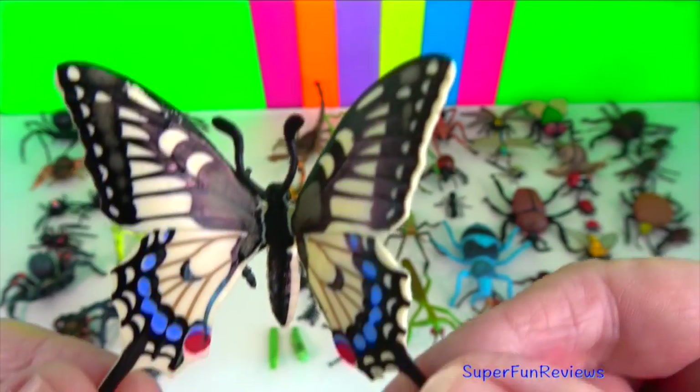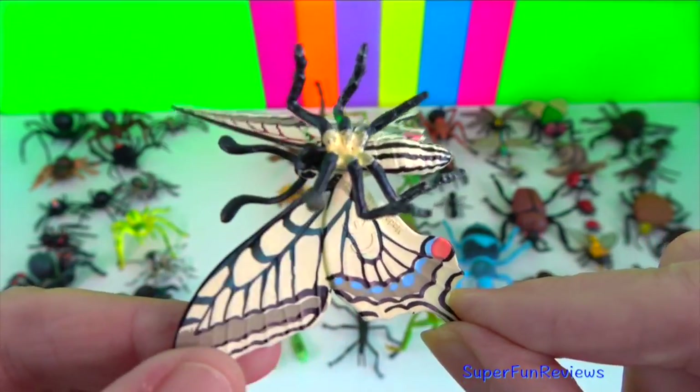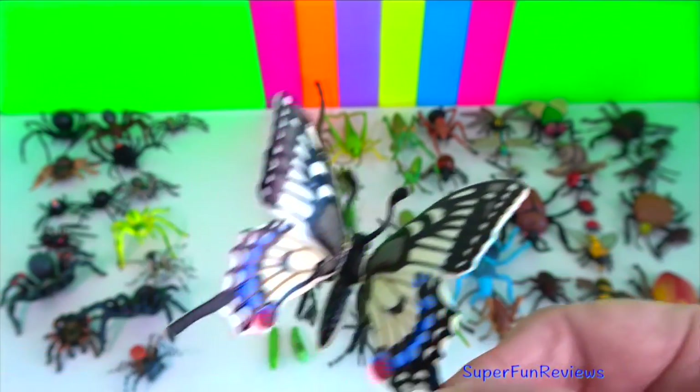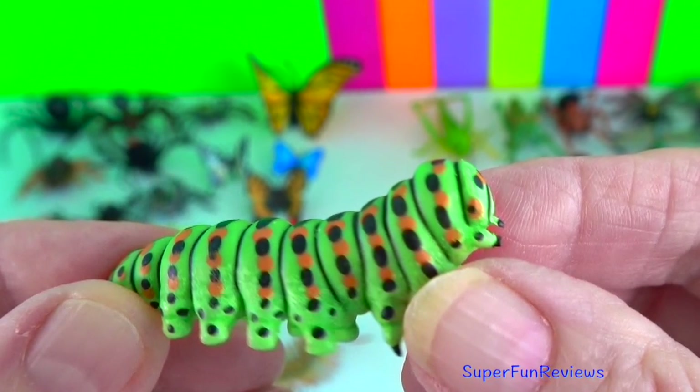Swallowtail butterfly? The swallowtail butterfly includes the largest butterflies in the world, including the birdwing butterflies. They are mainly found in tropical areas. This is the swallowtail caterpillar — quite a difference.